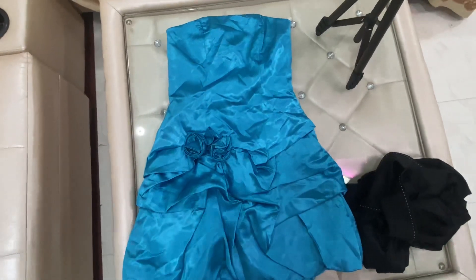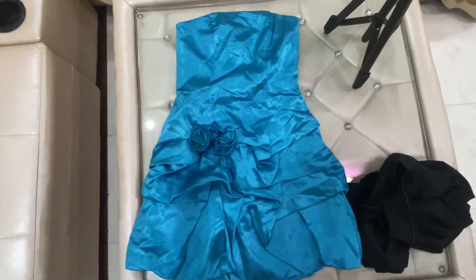Hey there, welcome back to my channel. So this is my first video and it's my first dress.